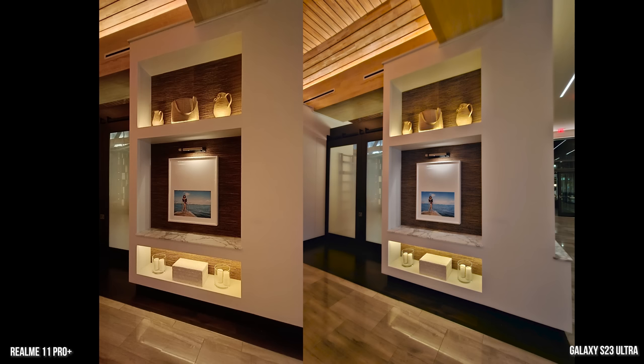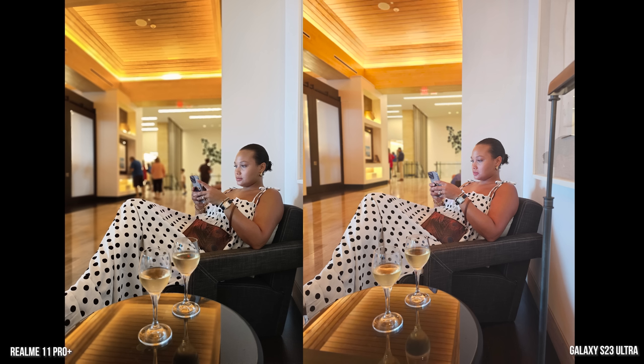We got back to the hotel. This is another low-light shot — it's a wider and brighter shot on the Galaxy of that image and also the bags on top, although I do like the way the bags on top look on the Realme. This is a shot of my wife sitting down. Her complexion is correct in the Galaxy but there's more light on her face, while the Realme does a much better job dimming that light down.